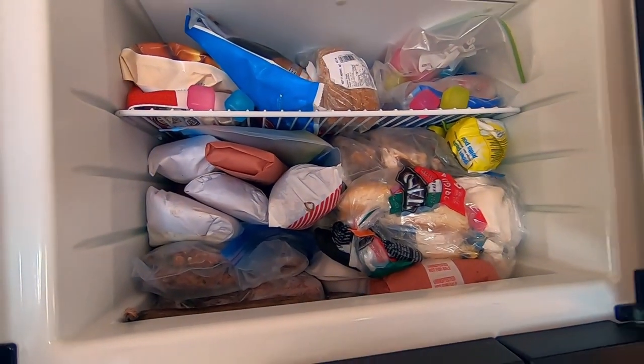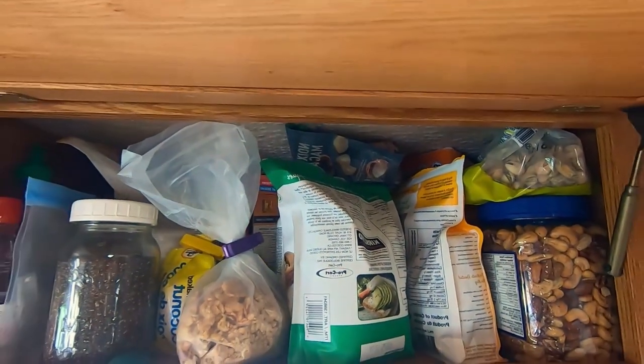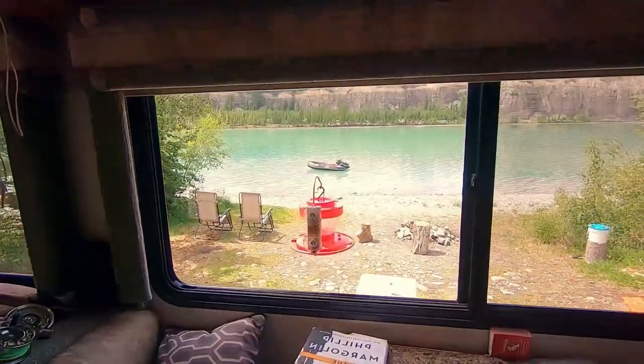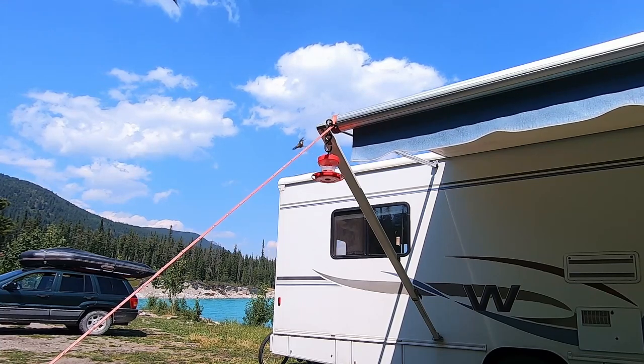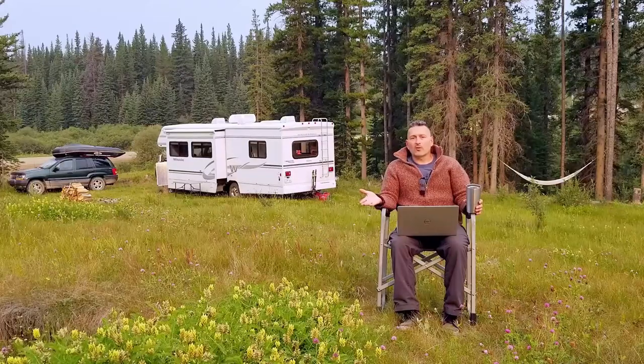In an RV or motorhome, space is often a limiting factor, so we would encourage you to get creative as far as temporarily converting spaces that aren't traditionally used for food storage. Yes, at the beginning of your trip you'll feel overrun with food stocks and inventory, but as you're consuming — and I'm guessing you probably want to eat like every day — you'll be creating more and more space as you go. We find it's a good trade-off to give up some space temporarily for the ability to stay out in these spots longer. We'll convert things like under-bed storage or even some of the outside bins, and we'll put food in there for a time.